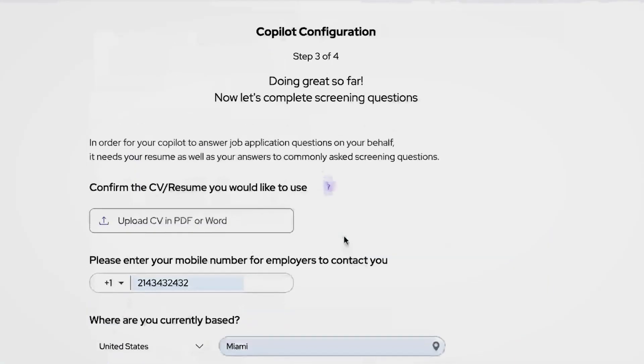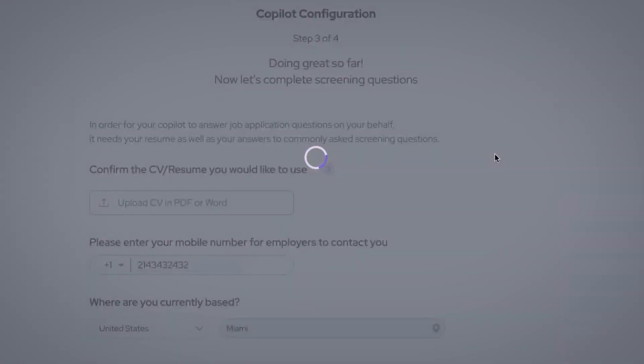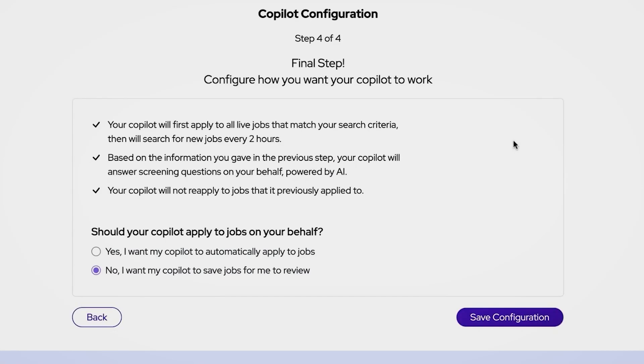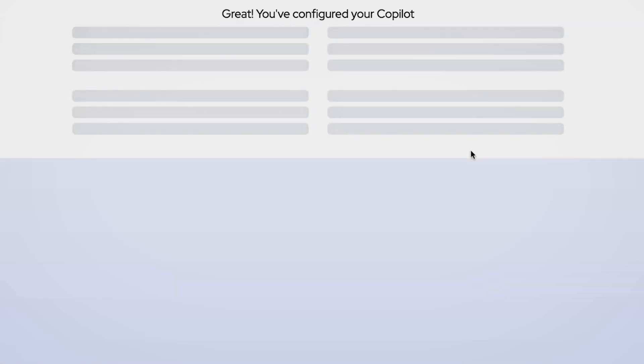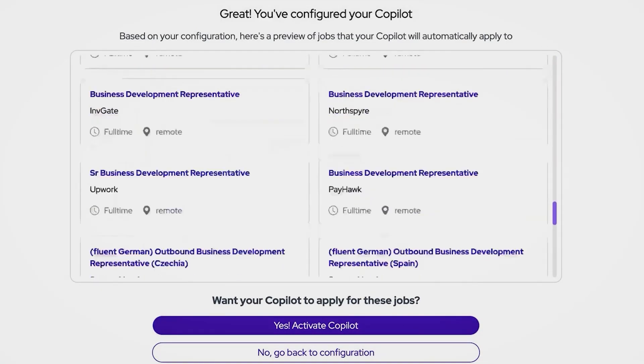Worried about safety? Job Copilot only applies to verified jobs on official company career pages. You can avoid fake listings and protect your personal information with the secure application process. It's a safe and reliable way to automate your job search. Setting up Job Copilot is super easy. Visit JobCopilot.com and start automating your job applications now.